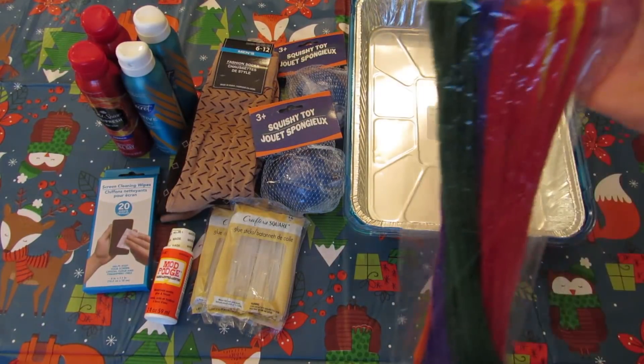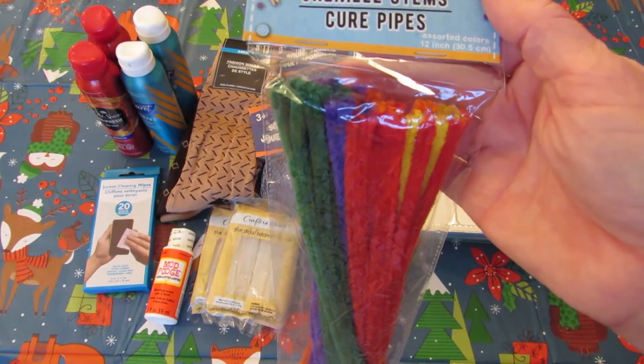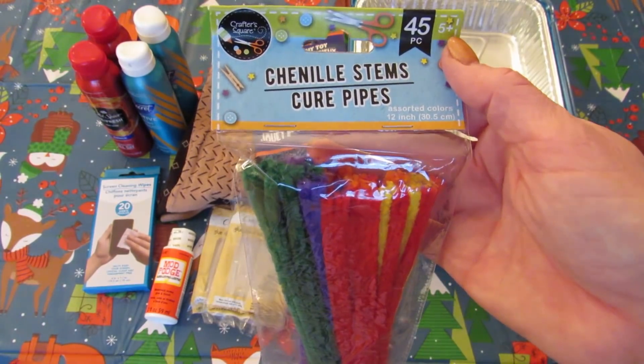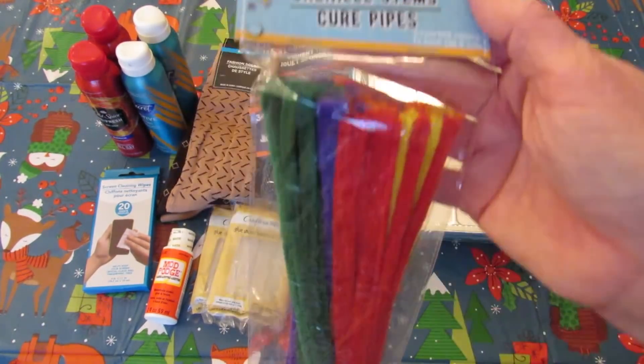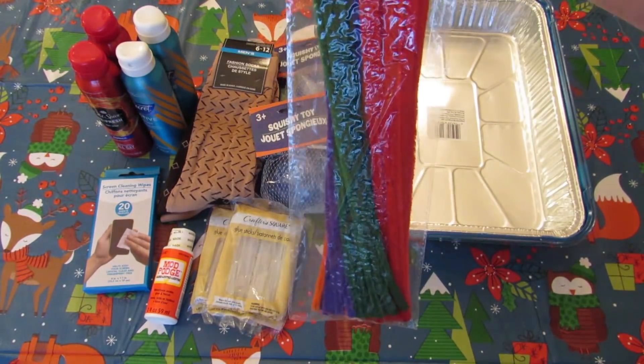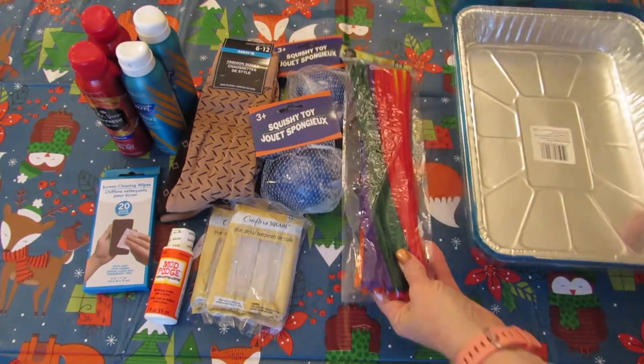I grabbed one pack of these chenille stems, which we always called pipe cleaners. I'm not sure why they're not called that anymore, but there are 45 of them in the pack and I have a video coming up where I'm going to need those.